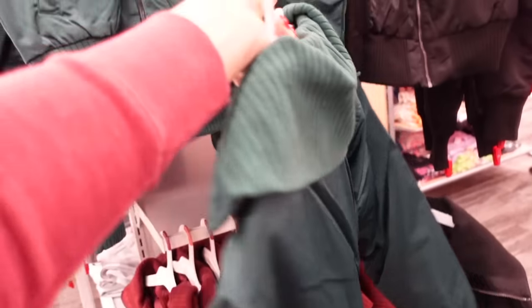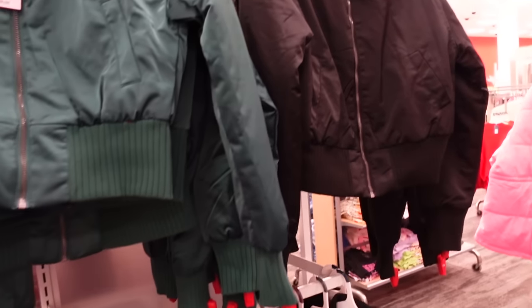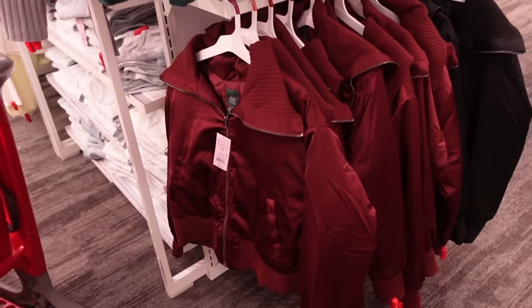Satin collared coat from Wild Fable — this one's completely lined and has the side pocket, ribbed bottom, ribbed wrist, the oversized collar. You can zip it up and have it mock neck. In the green, also comes in black and the burgundy, and they're $38.